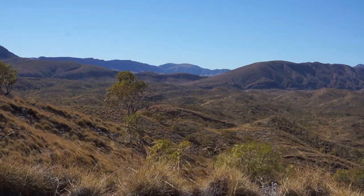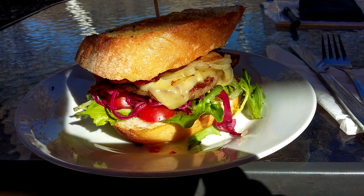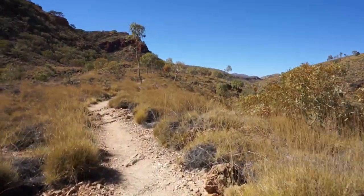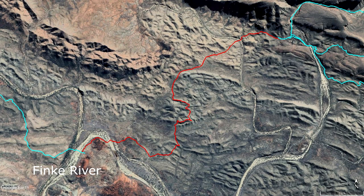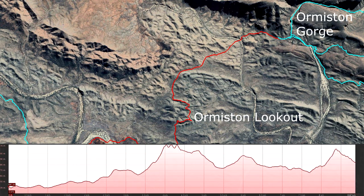Leaving Fink River, Ormiston Lookout, arriving at Ormiston Gorge. My name is Matt Brown and this is part 4 of my Larapinta Trail impressions and review series. The Fink River starts at the confluence of Davenport and Ormiston Creeks. Ormiston Lookout is about halfway and Ormiston Gorge lies to the northeast. Today's short section leads from Fink River through Andalating Hills to Ormiston Gorge.